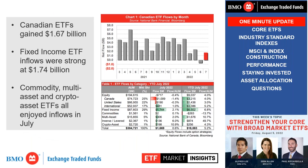Now for our one-minute ETF update. Being the beginning of the month, I thought it would be a good time to show you the flows from July. Canadian ETFs gained $1.67 billion last month, even despite overall outflows from equity ETFs. On the fixed income side, inflows were strong at $1.74 billion. There's a clear preference for safety over risk as investors are moving out of equities and into fixed income. Commodity, multi-asset, and crypto ETFs all had inflows in July as well.